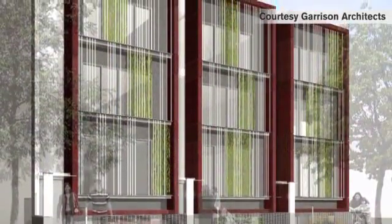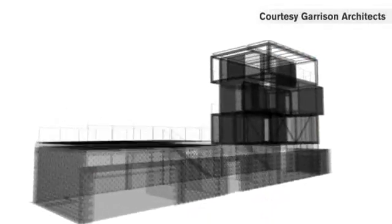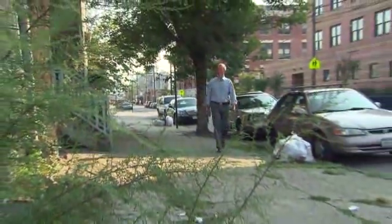We're pushing the envelope with regard to what can be done with homes in the 21st century to respond to environmental limitations. It will be the first building in New York City which is truly zero energy. So it's a house where energy flows into Con Edison's grid and comes back out of Con Edison's grid, but at the end of the year, the tally is zero.